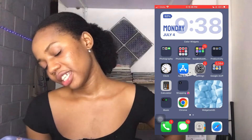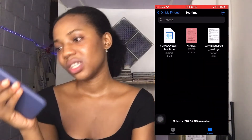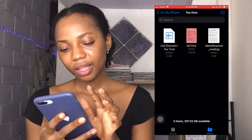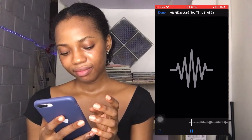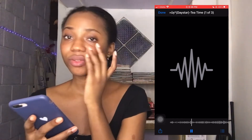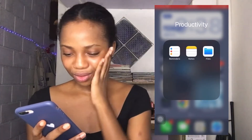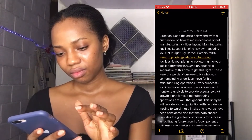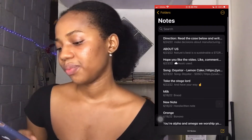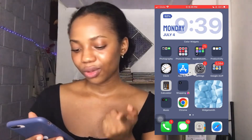That's it for social networking. Then I have Productivity — Reminders, Notes, and Files. I use Files to download background music that I use. I download it — you can screen record from YouTube but I prefer to download it. I use Notes a lot but I never use Reminders.